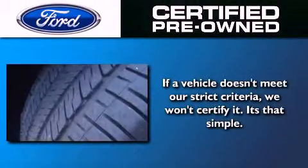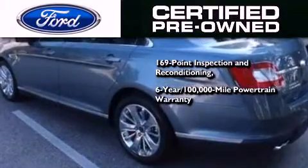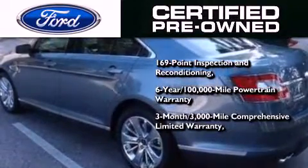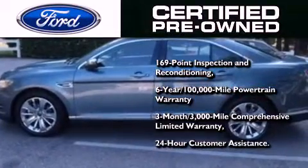The Ford pre-owned certification includes a six-year 100,000-mile powertrain limited warranty and a three-month 300,000-mile comprehensive limited warranty, plus Ford Motor Company's 24-hour roadside assistance program.